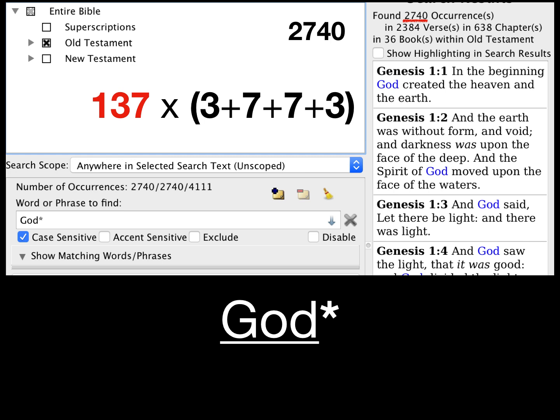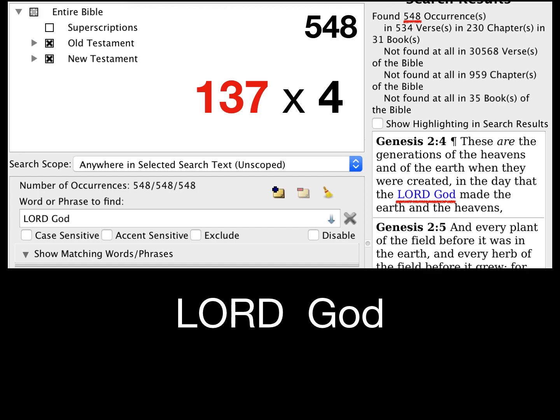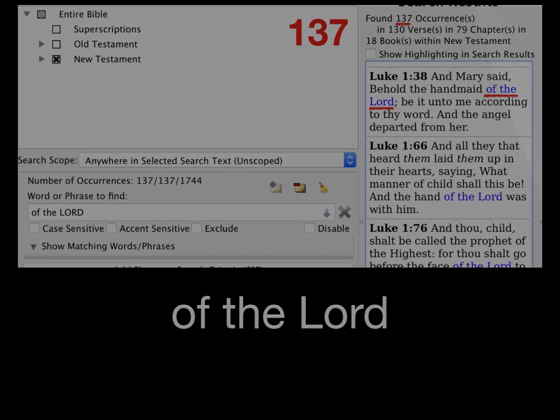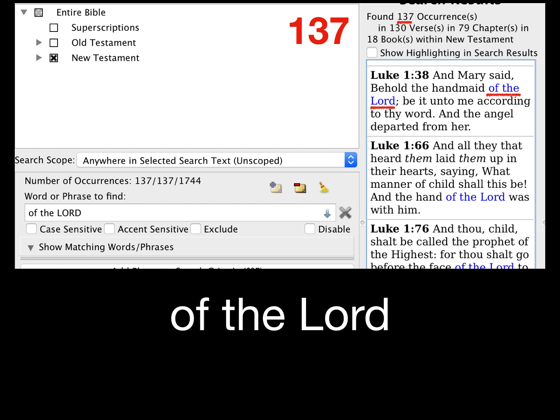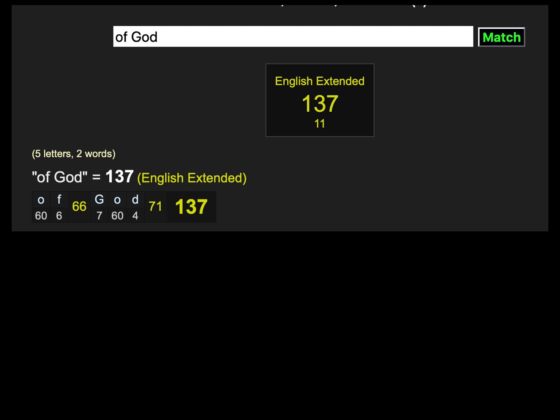We see the 137/274 split not only in the gematria of Genesis 1:1 in English, but also in the word counts of the King James Bible. The phrase 'Lord God' occurs 548 times in the King James Bible — 137 times 4. The phrase 'of the Lord' occurs exactly 137 times in the New Testament. In extended English gematria, the phrase 'of God' has a value of 137.